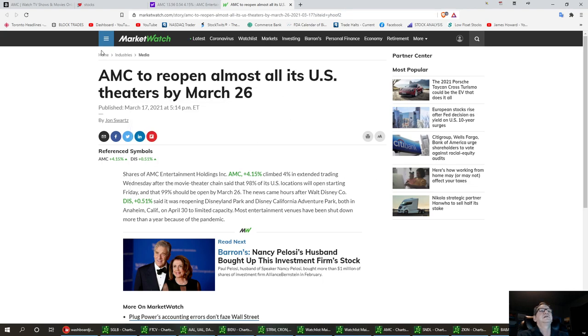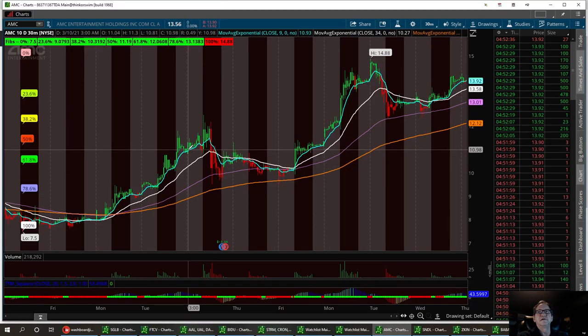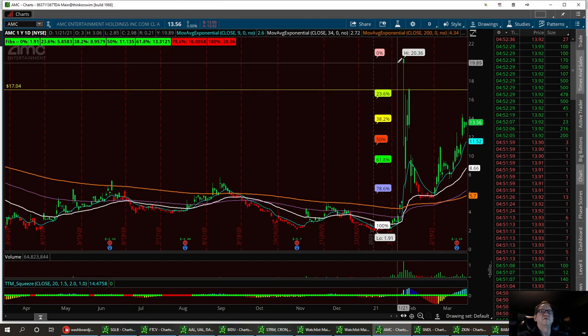So let's go ahead and take a good look at the chart itself — AMC, TTM trend right here. Let's go back to the yearly. I went ahead and cleaned this all up, starting fresh. We did have a high up here when it was being pumped by Reddit for right around 17 bucks. I'm going to stick with that 17.04. Then you had a nice little hammer right up here right around 19.89.